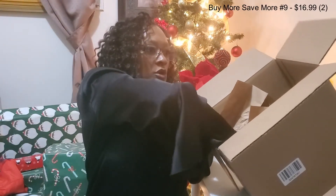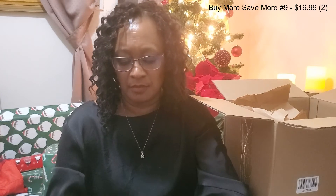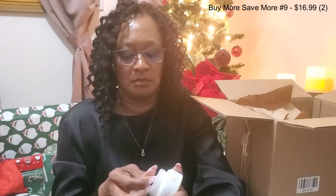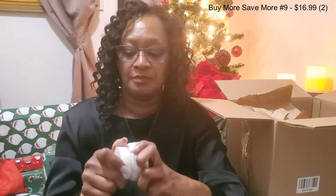Then we have another BOGO — buy one get one. This is from Saturday Skin and this is the Pretty Pop, and I've gotten this before and used it and loved it. This is the Probiotic Power Whipped Cream. It's very pretty. Kind of looks like Noxzema but I love it. Especially at night I do like a thicker moisturizer on my face. So that's very nice, and I'll leave the price for this as well on the screen.